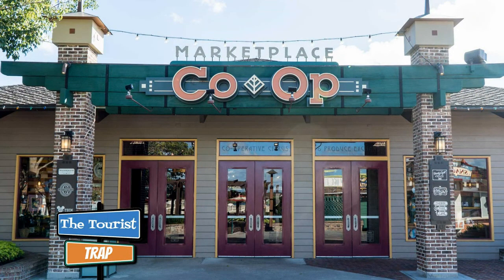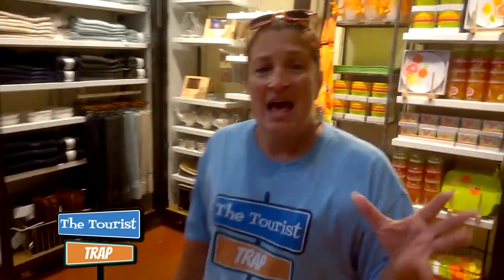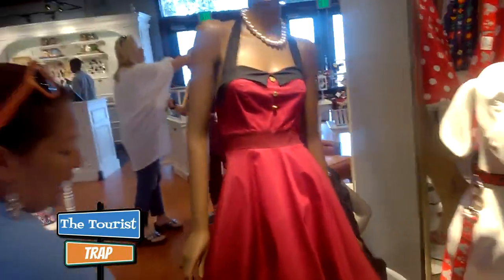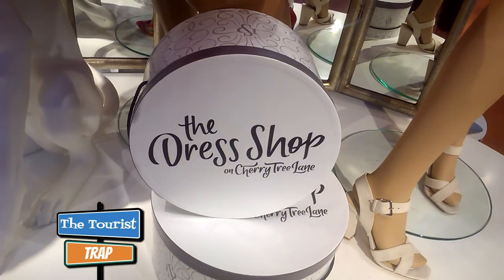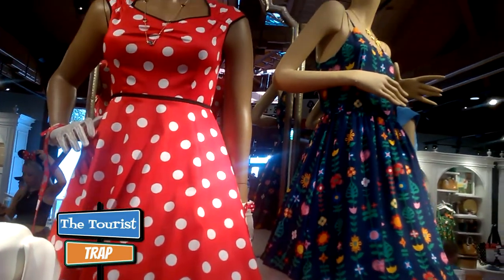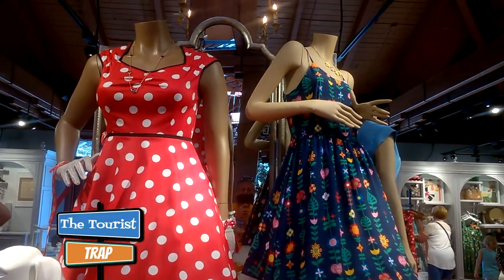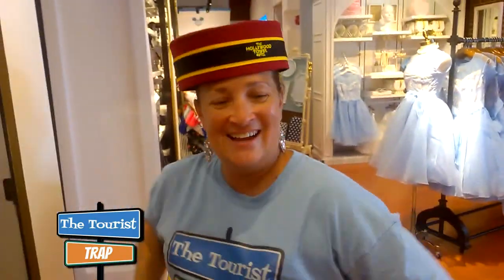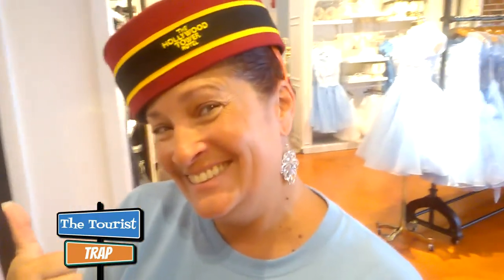We are now at another must do — the Co-op at the Marketplace. My daughter told me because she's really big into Comic Con, they actually have character dresses you can buy here. This is the Dress Shop on Cherry Tree Lane, a new area here at the Co-op. Definitely a must stop. Gigi's going to be working at the Tower of Terror it looks like, and she needs some accessories.